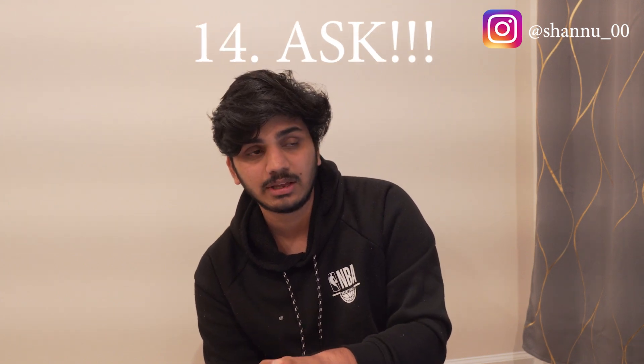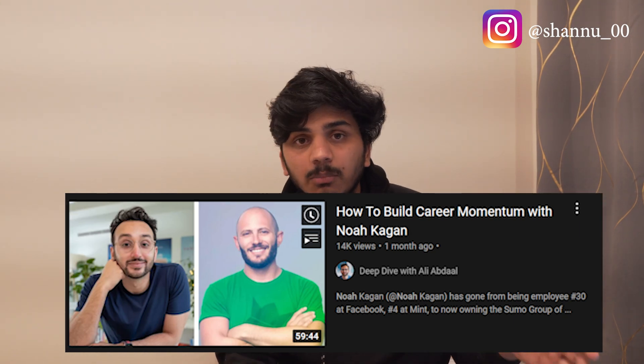Point number fourteen: ask questions if you don't know anything — especially when filling out the customs form. Don't guess; ask the air hostess or the passenger beside you. It's nothing wrong to ask something you don't know. This tip goes beyond travel: when you come to the US, develop the skill of asking. There's a podcast by Ali Abdaal with Noah Kagan — one of Facebook's early employees and an early employee at Mint — where he talks about the power of asking. If you develop that skill, you'll get through things very easily.